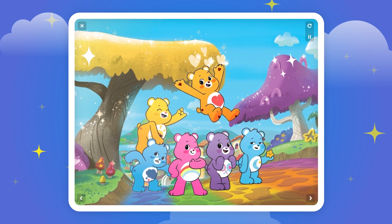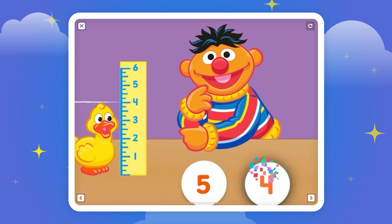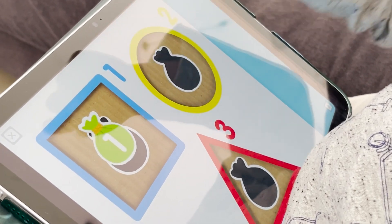Tap on the Care Bears to get started. Today I'll teach you about the numbers one, two, three.